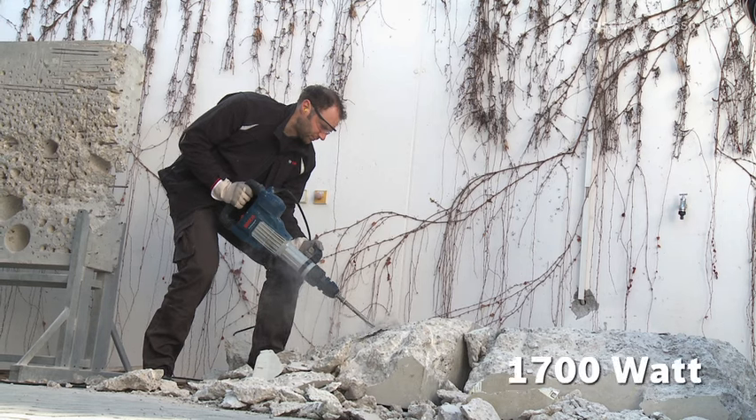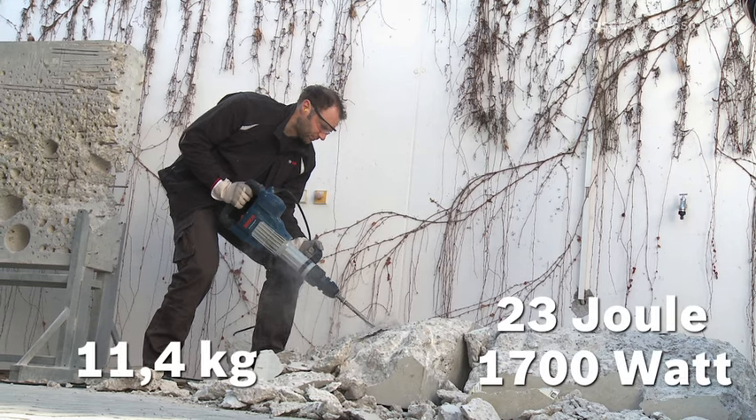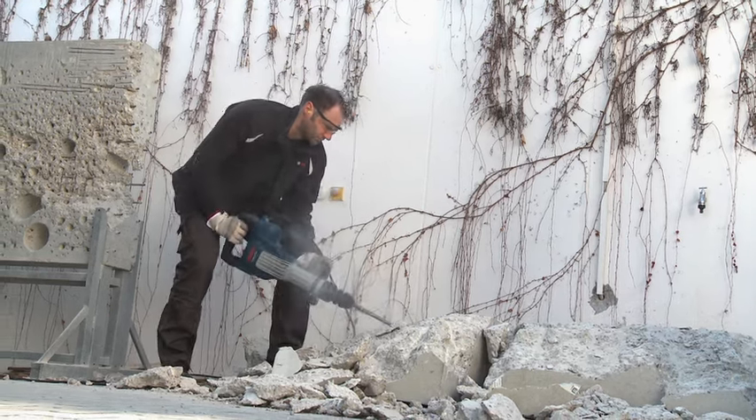Its 1700 watt motor delivers 23 joules of impact energy at a weight of only 11.4 kilos. It therefore achieves an average material removal rate of over 1 tonne of concrete per hour.